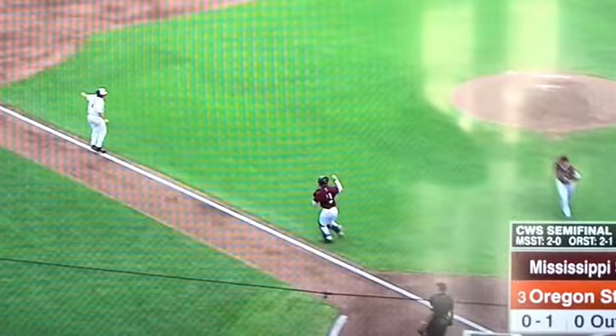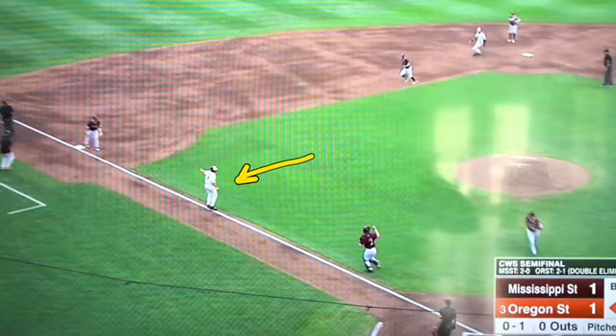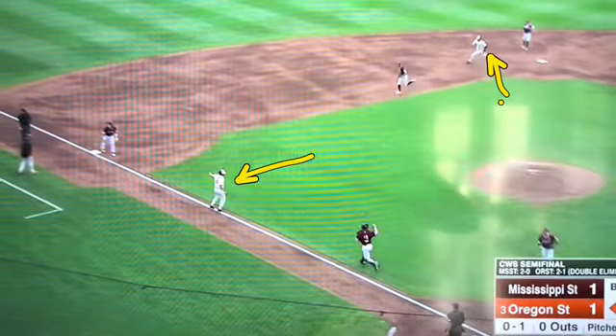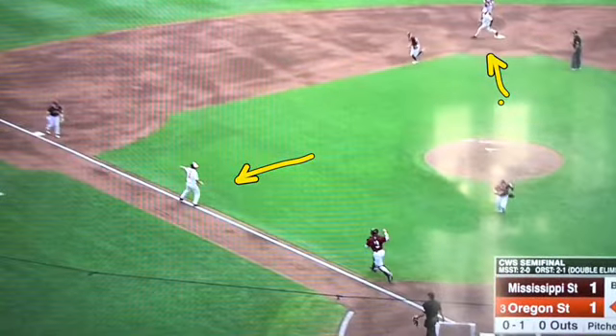Everything is perfect here on the Mississippi side. Look at the third baseman where he's set up — he's set up right on the bag, but he'll come off that bag in a second. Another cool thing I want you to see: notice that the runner on the third base side sees that the runner that was on first is rounding second base, and he's waving at him telling him, get to third, get to third.